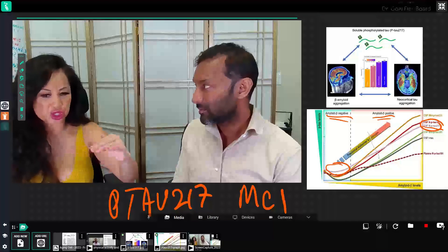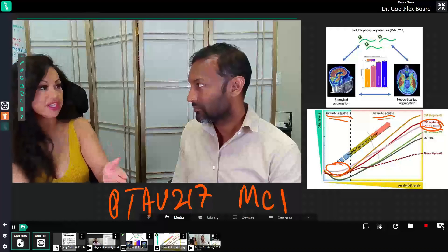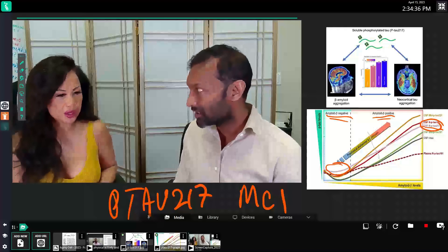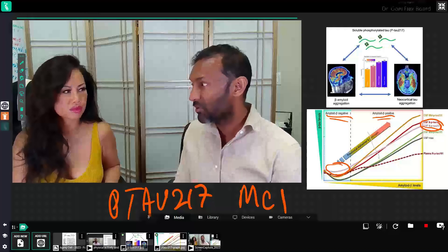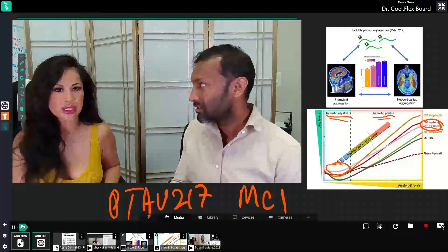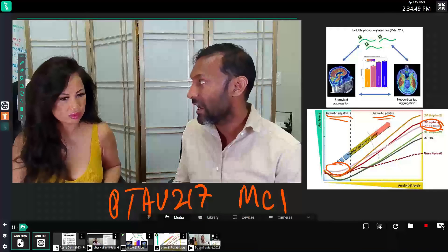Is there a tipping point where you can't really correct this because you didn't detect it early? Exactly. If you already have moderate Alzheimer's, it doesn't matter about removing the amyloid because the cells have already been damaged and are dead. We have to catch it way earlier, before the damage has already caused havoc.